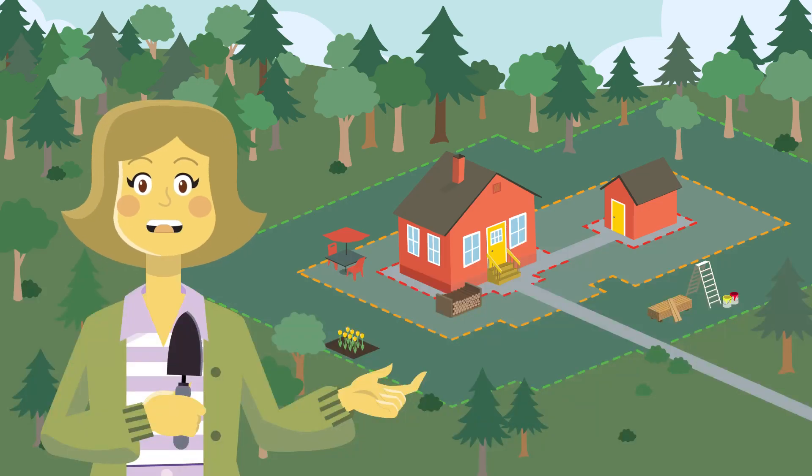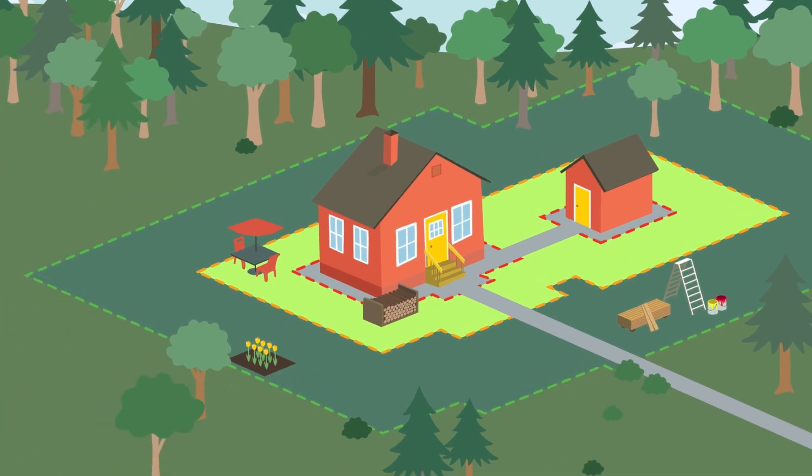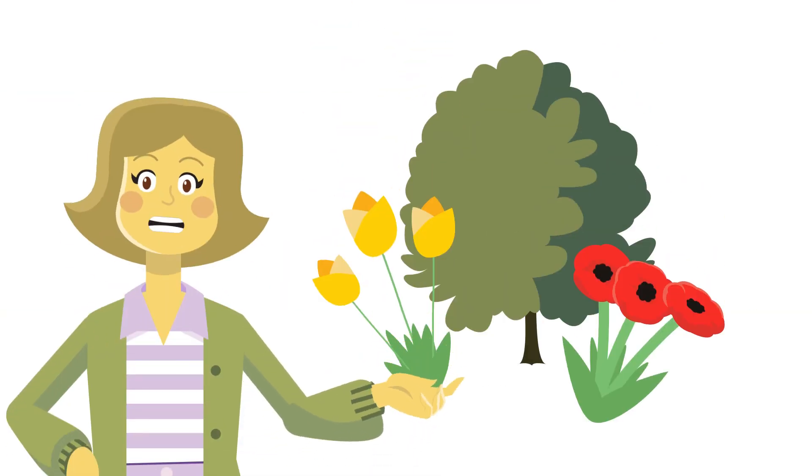Hi, I'm Sandy. The intermediate zone is between 1.5 and 10 meters from your home. To discourage fire from reaching our home, we moved combustible material like firewood out to the extended zone. We moved our patio furniture and renovation materials into the shed and plan to use fire resistant landscaping products in our yard.